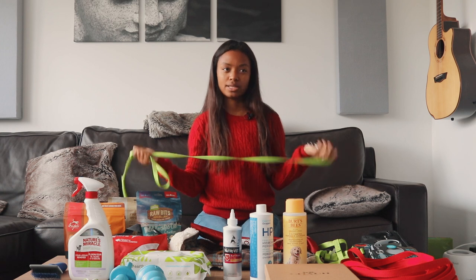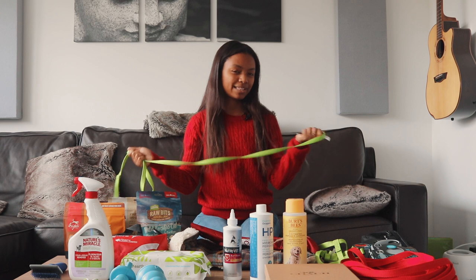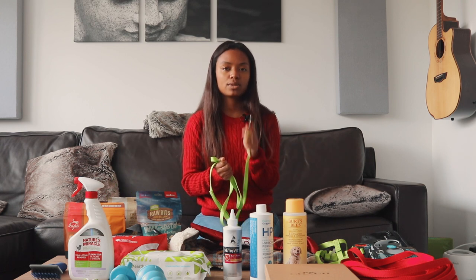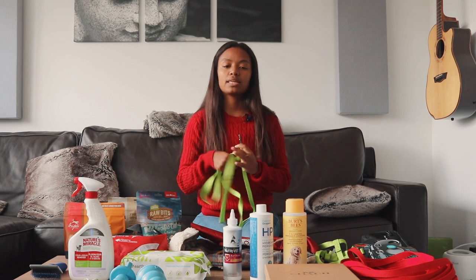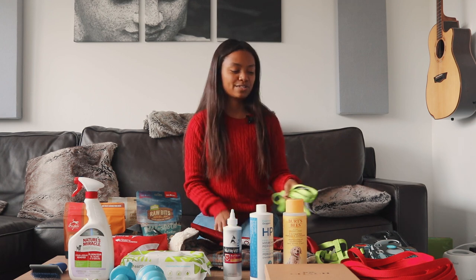He's going to be a medium Goldendoodle, so he might be around 45 pounds when he's older, so we'll need something a little bit sturdier eventually. But we have this lightweight leash for when he's a puppy, because we want something he'll be comfortable with as he transitions to wearing a leash for the first time.